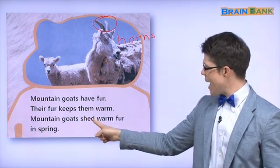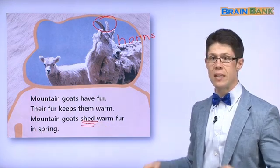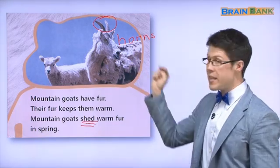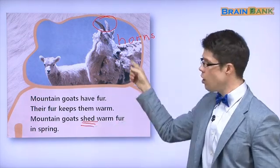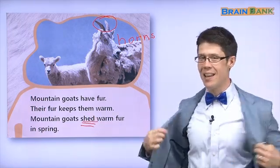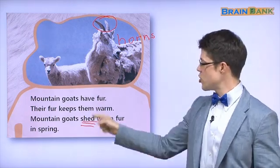Mountain goats shed their warm fur in spring. Shed? What does this mean? Shed means to take off. If it's too hot, you take off your coat — you shed it. Goats can shed their fur. In the spring, the fur comes off. We say shed. Mountain goats shed their fur in spring — the fur comes off. They shed their fur.